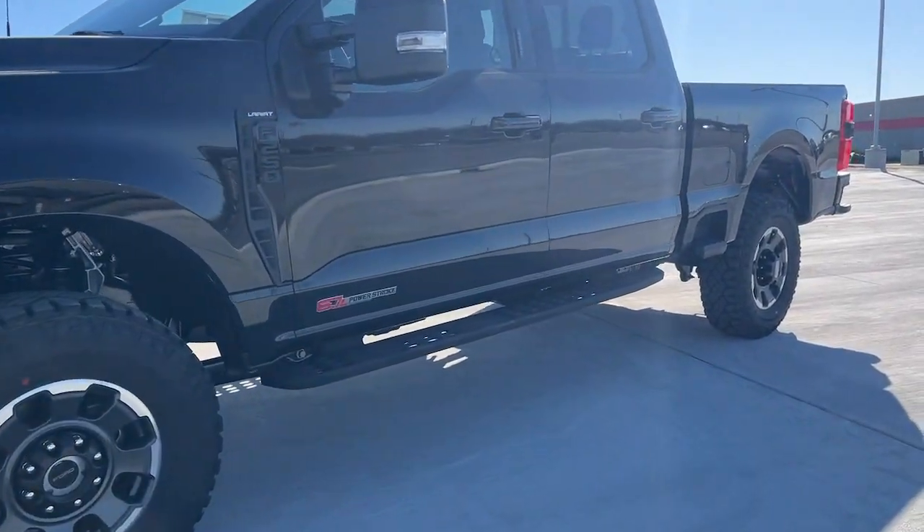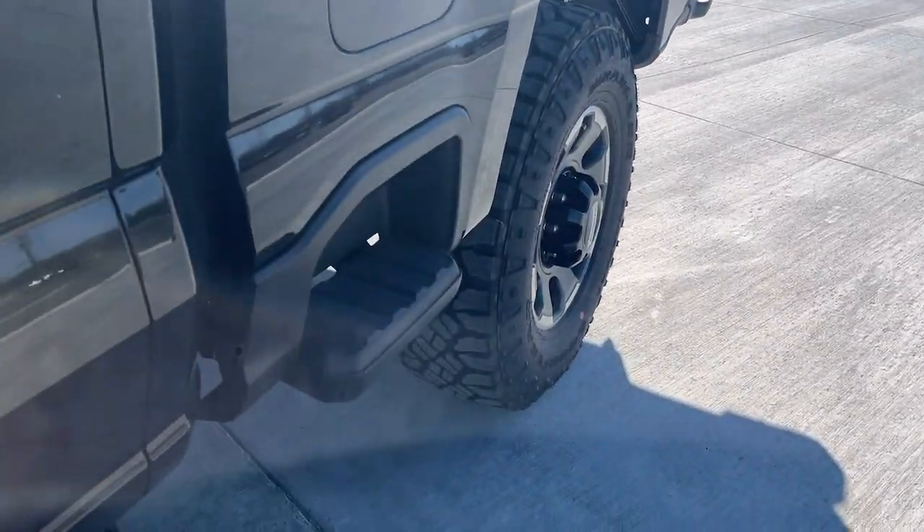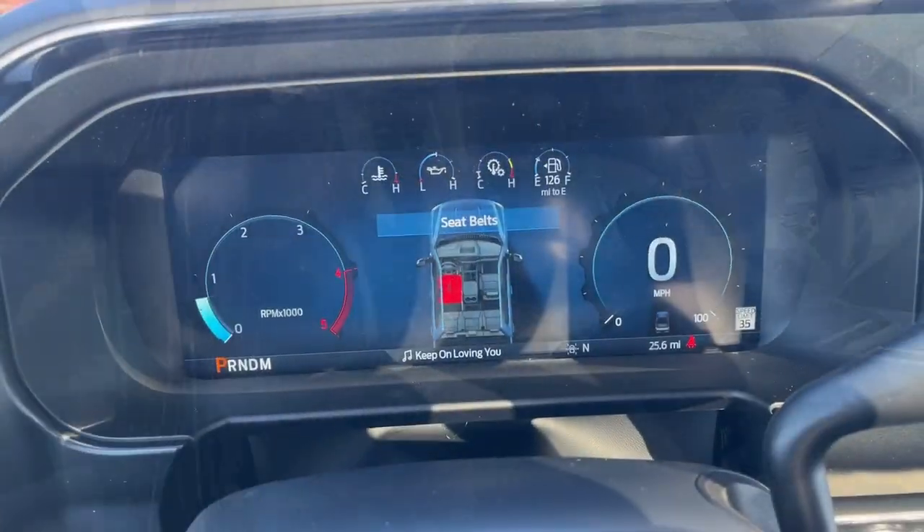Rigorously tested to withstand extreme conditions, this heavy-duty pickup is ready to plow, tow, and haul while providing you with a comfortable cab and the technology to make your life easier and safer.